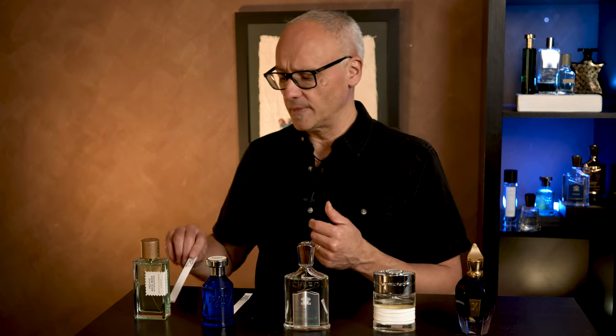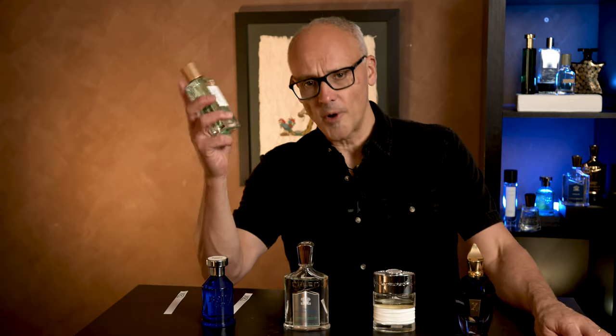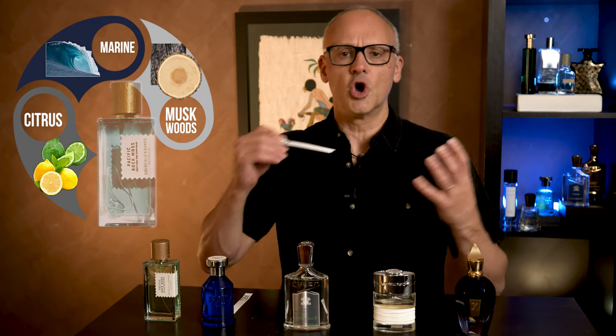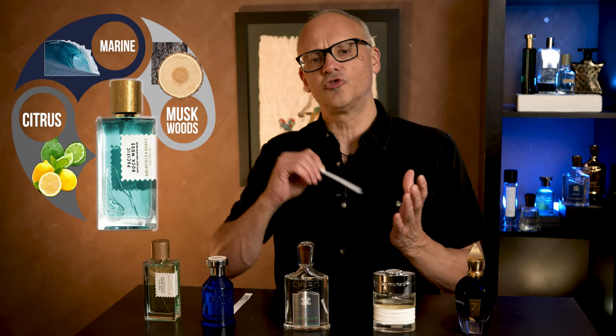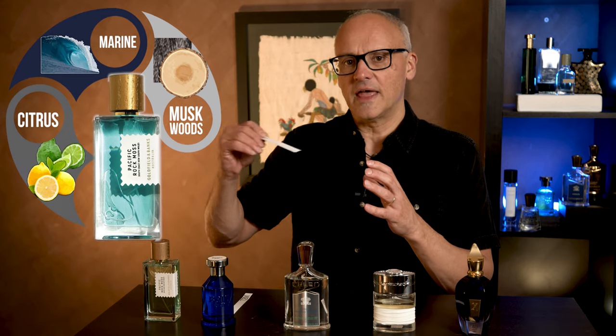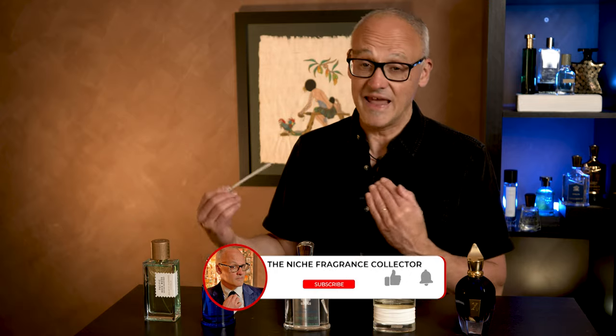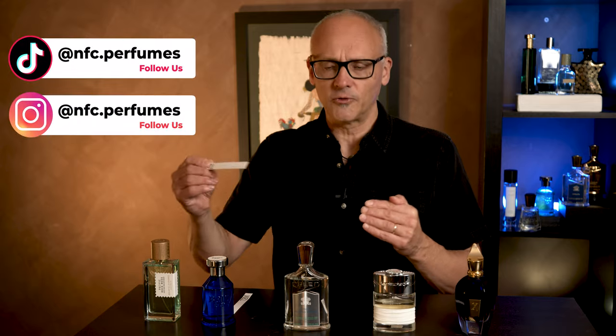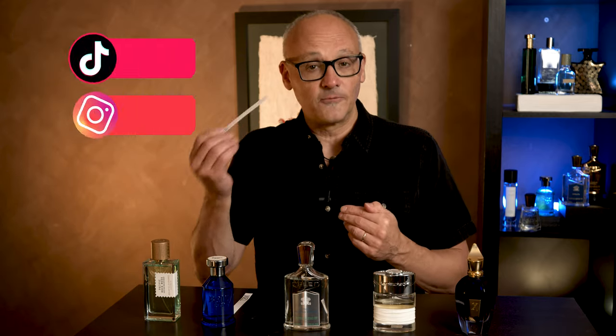I was in a masterclass with Dimitri Weber, the founder of Goldfield & Banks, and he mentioned that this fragrance is so popular he sells one bottle every 30 minutes. I have yet to find someone who has sprayed Pacific Rock Moss and said it's not for them. It starts off very beautifully citrus and bright, then goes into this wonderful marine and dries down into a woody musk. It retains that brightness and marine-like quality — it doesn't go into any heavy woods or heavy musk. There is a sea salt note that runs through it. It stays vibrant and stays fresh.